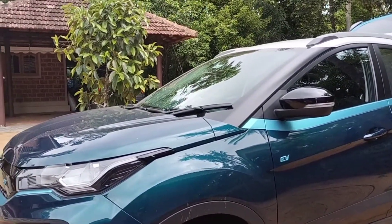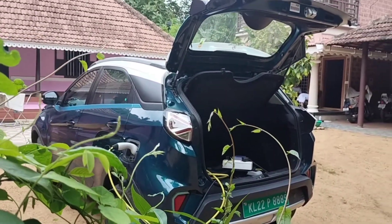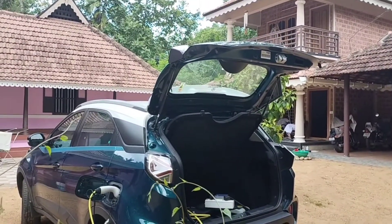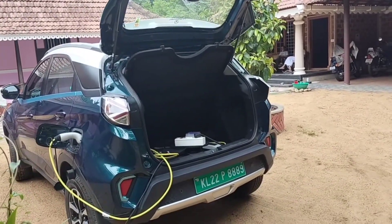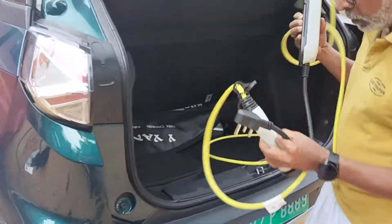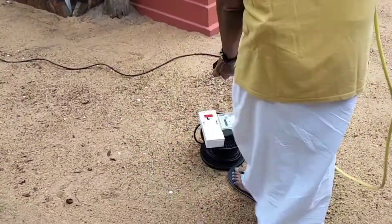There is a long-range car from here. We are going to charge it. Now we are going to charge it. We have a power plug here. We are going to charge it full — it will be a full charge.